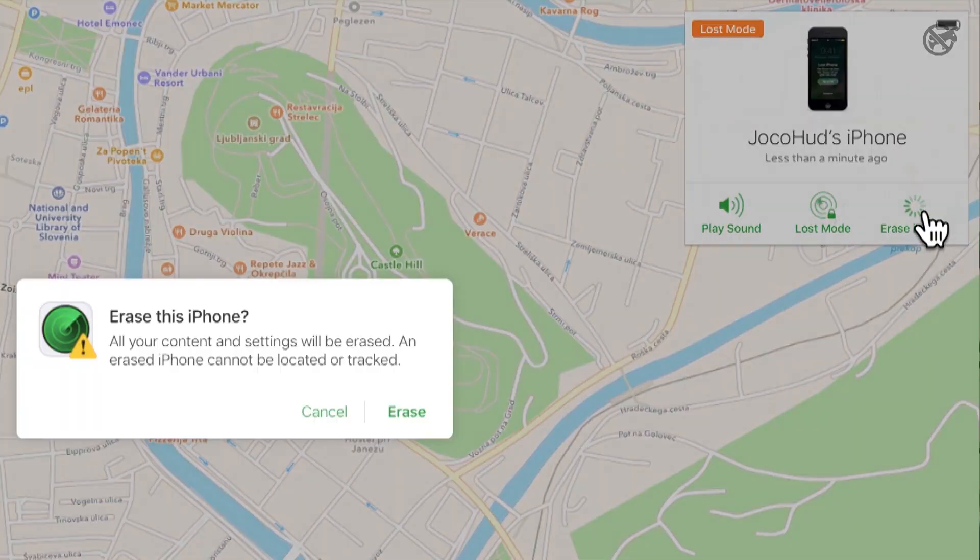If you think all hope is lost, you have the option to delete everything from your iPhone. This shouldn't be hard since you have a backup on iCloud — you have it, right? Oh, really?